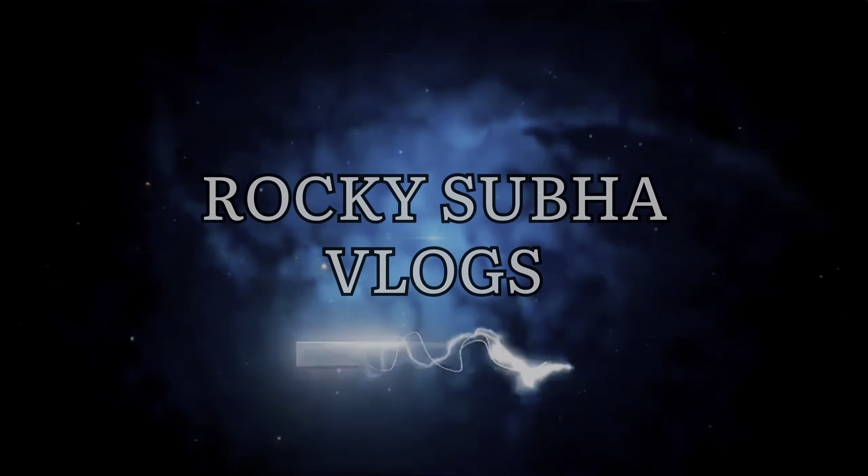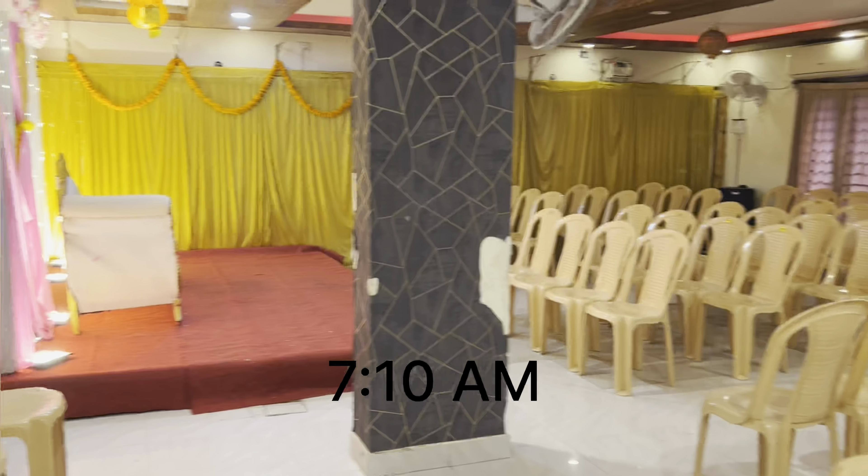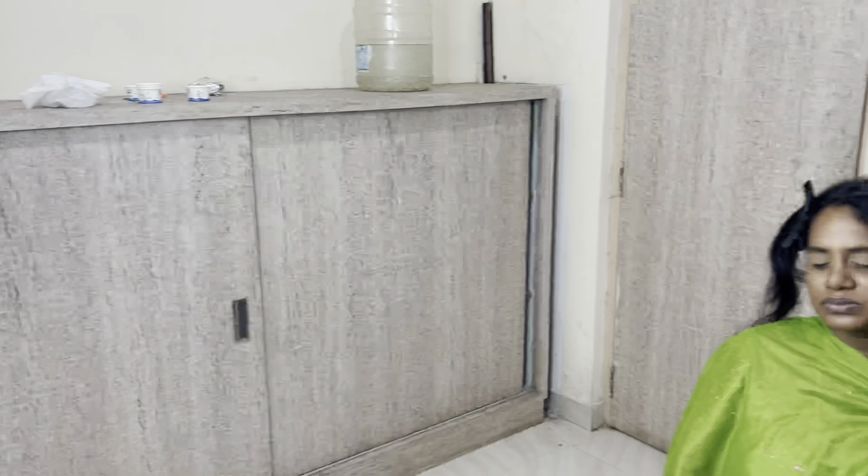Hi guys! In this video, you will see a different vlog. I am a makeup artist. I run a business and studio — Subas Makeup Bridal Studio and Academy in Chennai.